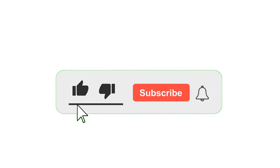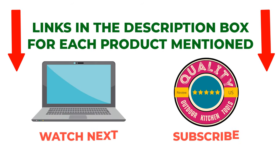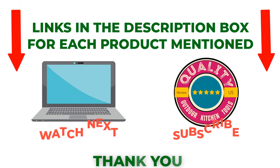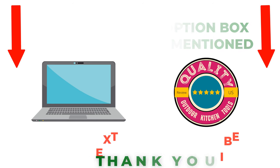I make helpful videos daily, so do subscribe to my channel. If you need more information or want to know product prices, check out my description. For any kind of problem, please comment below. Stay updated with our cool products — it will make your life much easier.